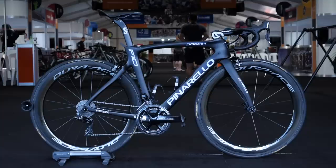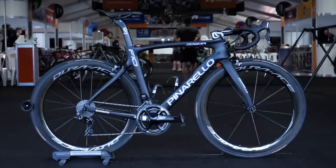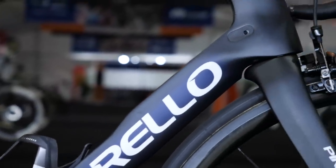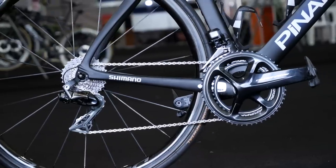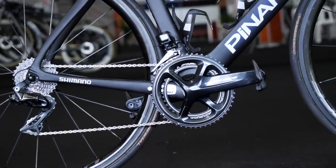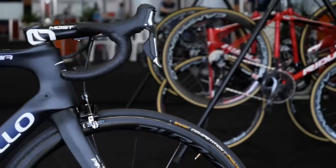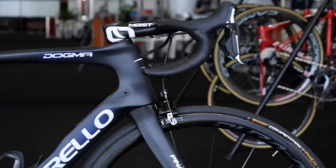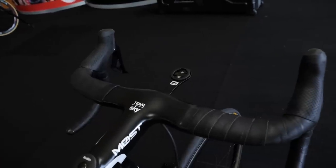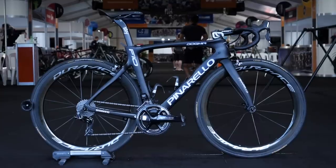The Grand Tour specialist squad of Team Sky are remaining with the equipment that has seen them win all three Grand Tours. Pinarello are the brand behind the frames and forks, and Shimano are now a full groupset sponsor including power meters, having taken over fully from Stages after sharing power meter sponsorship for a year. Wheels are Shimano and tyres Continental. Pinarello's in-house brand Most provide the bars and stems. As of yet, we've not seen Team Sky race on a disc brake bike, despite having one available for their use.